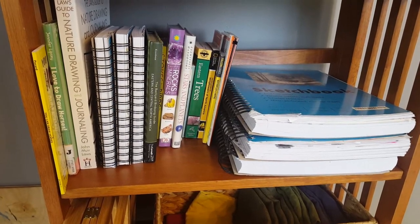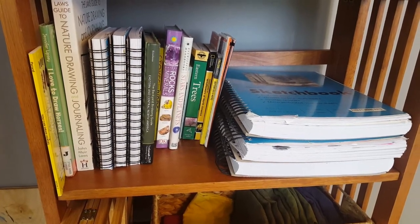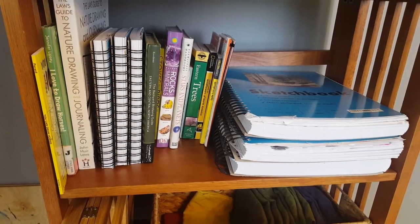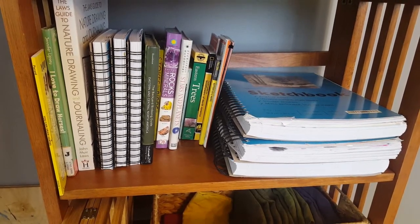This second shelf has our nature journals as well as our art books, and we have some field guides and some drawing books to help us with journaling in our nature journals.